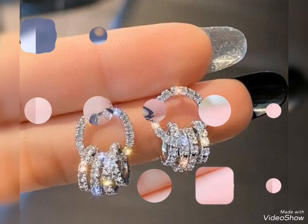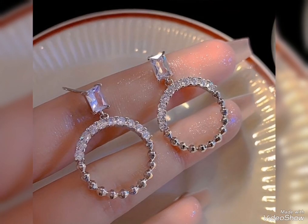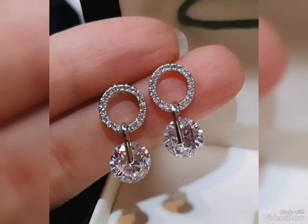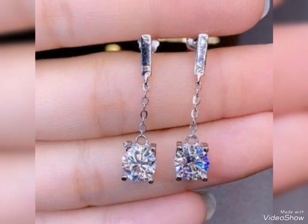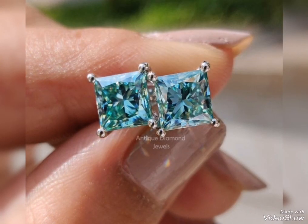Assalamualaikum friends, welcome back to my channel Glamour Girl. How are you all? I hope you all are fine and always be happy, inshallah. Today's video is related to stylish and beautiful silver earrings design ideas for party wear and office wear — all types of different stylish silver earrings collection you can find in this video.